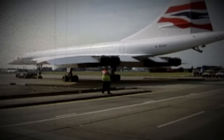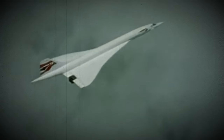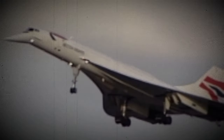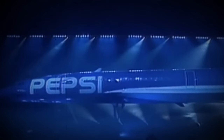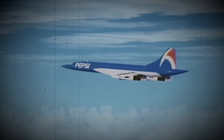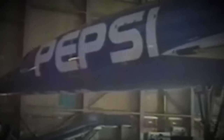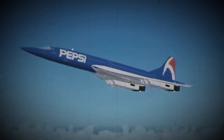Concorde, an icon of aviation, revolutionized air travel by flying at twice the speed of sound. To manage the heat generated at these speeds, it used a special white thermal paint to reflect solar radiation. In 1996, PepsiCo's Project Blue campaign transformed Concorde F-BTSD into a blue flying billboard, symbolizing their innovative spirit but also presenting unique technical challenges. Join us as we explore Concorde's history, the science behind its thermal paint, and the Pepsi campaign that gave this supersonic aircraft a new look.